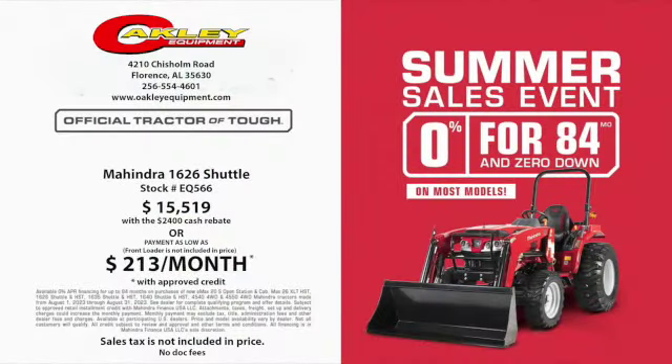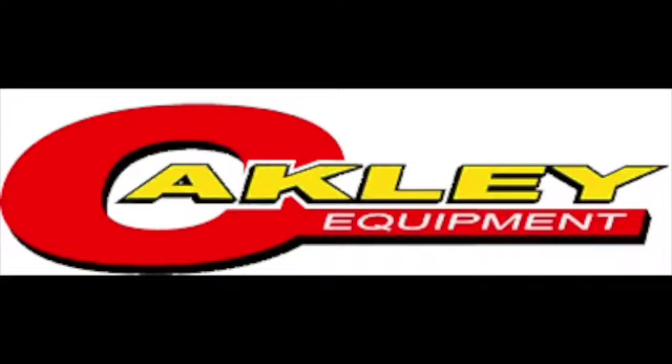Get a 1626, stock number EQ 566, for $15,590 with cash rebate, or with approved credit, payments as low as $213 a month at Oakley Equipment in Florence, Alabama.